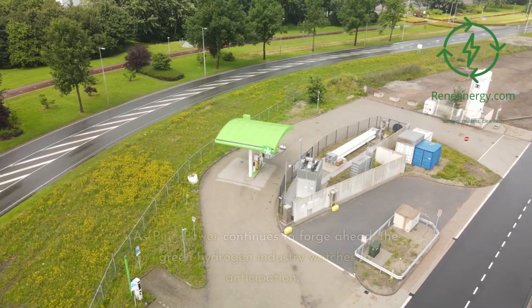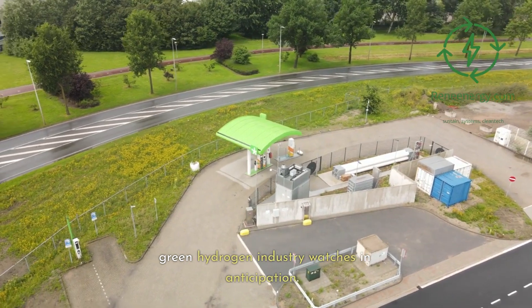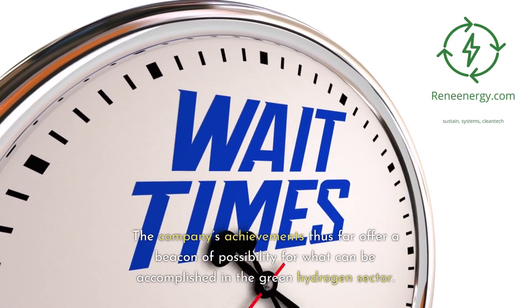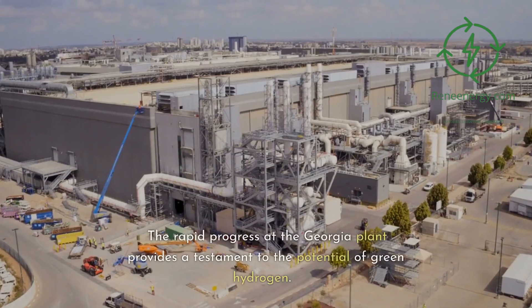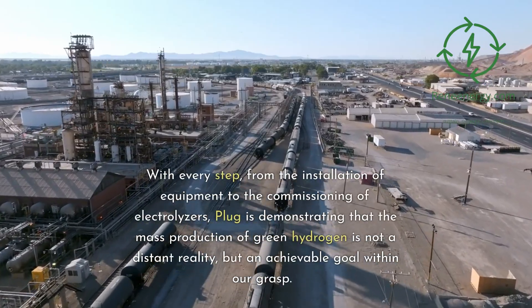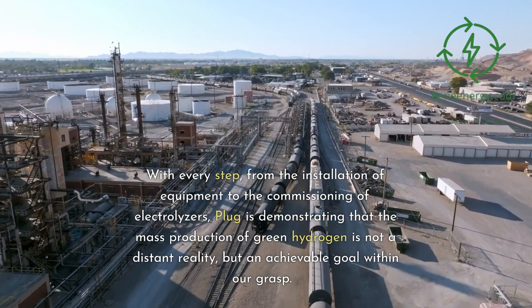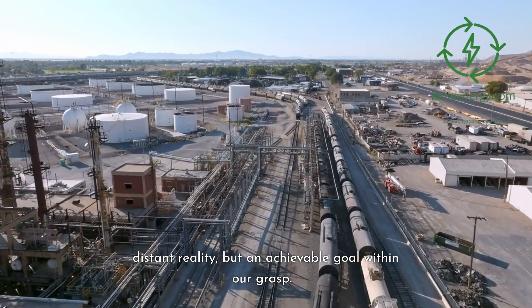Looking to the future. As Plug Power continues to forge ahead, the green hydrogen industry watches in anticipation. The company's achievements thus far offer a beacon of possibility for what can be accomplished in the green hydrogen sector. The rapid progress at the Georgia plant provides a testament to the potential of green hydrogen. With every step — from the installation of equipment to the commissioning of electrolyzers — Plug is demonstrating that the mass production of green hydrogen is not a distant reality, but an achievable goal within our grasp.